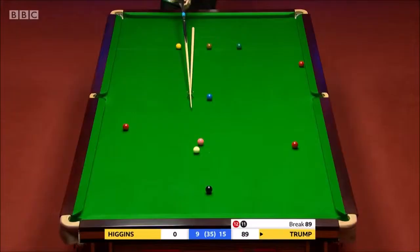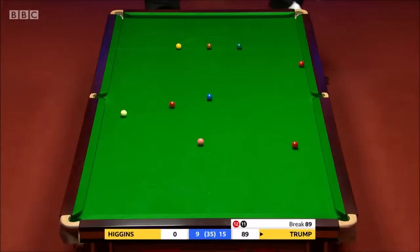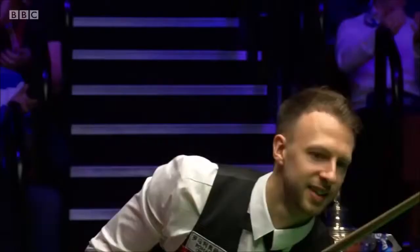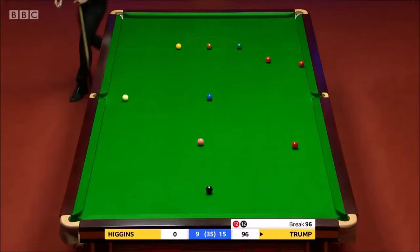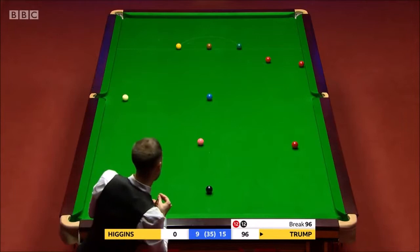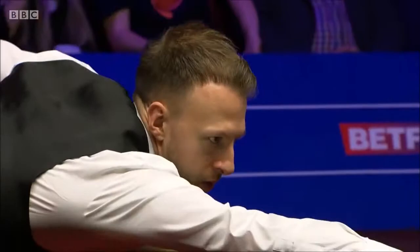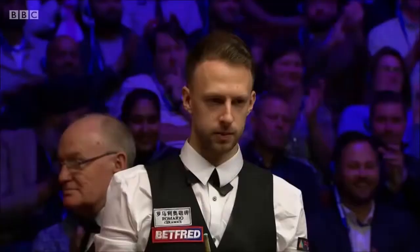Is he going to go for the cut? He is. It's such a thin shot. Come on Judd, you can do it. He's got it! He's got it! There's only one player in the world that will be able to pop this red into the green pocket, knock the other red out and get on the black, and he's at the table now. That's a nice little shot, Steve, to predict there. Come on Judd, you can do it. Wow! He's done it! He's done it! Look — the red's gone!